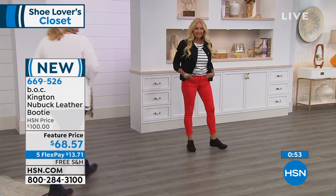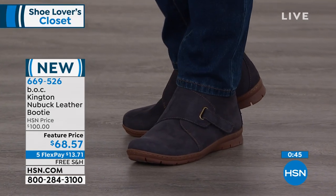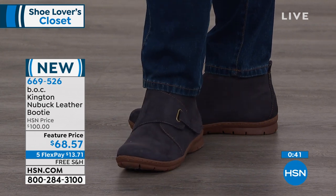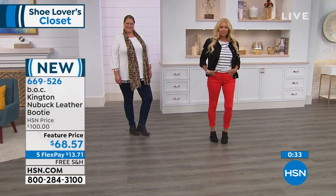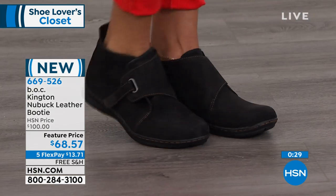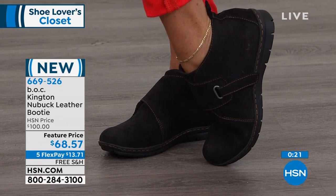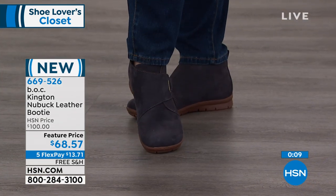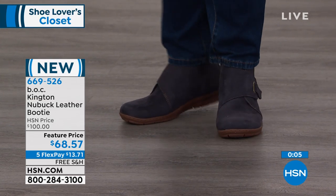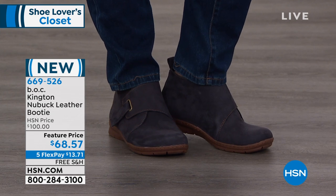No matter how the girls are dressed, their feet are going to be comfortable all day. With the adjustable hook-and-loop closure, you can custom design these to your foot — we all know our feet are not the same at the end of the day as at the beginning. The HSN price is $100, but for the launch today it's $68.57 — $13.71 on FlexPay. The insole is removable so you can appreciate the all-day comfort foot pad with arch support and heel pad support. You can even put it in another shoe for that all-day comfort.